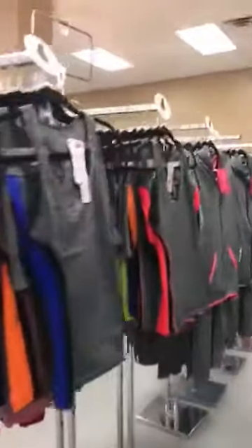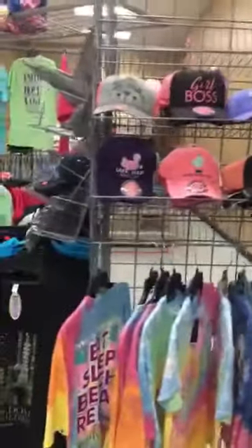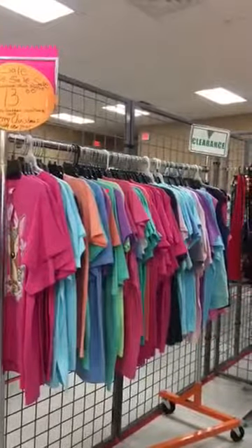They are a distributor for Simply Southern t-shirts and have a pretty good selection of those. They are also a distributor for Caruso t-shirts, which are a Christian-based company — some nice looking t-shirts and a good selection of hats too. They have trucker t-shirts and motorcycle t-shirts. Some of the Simply Southern short sleeve shirts are on sale for $13 each or two for $22.